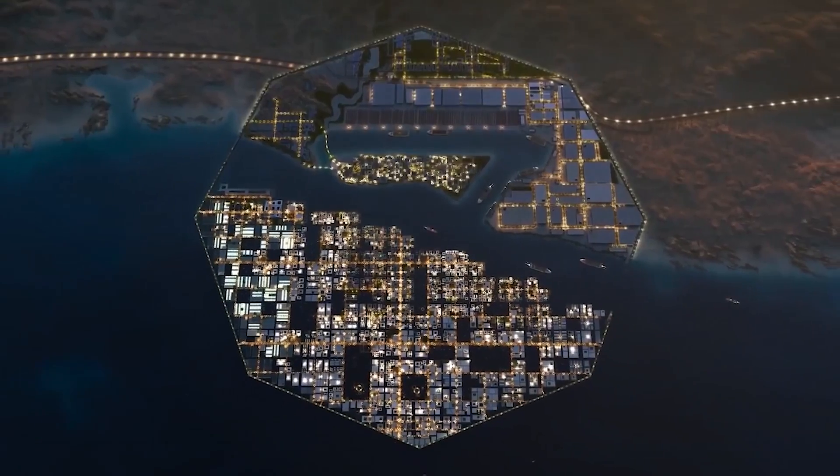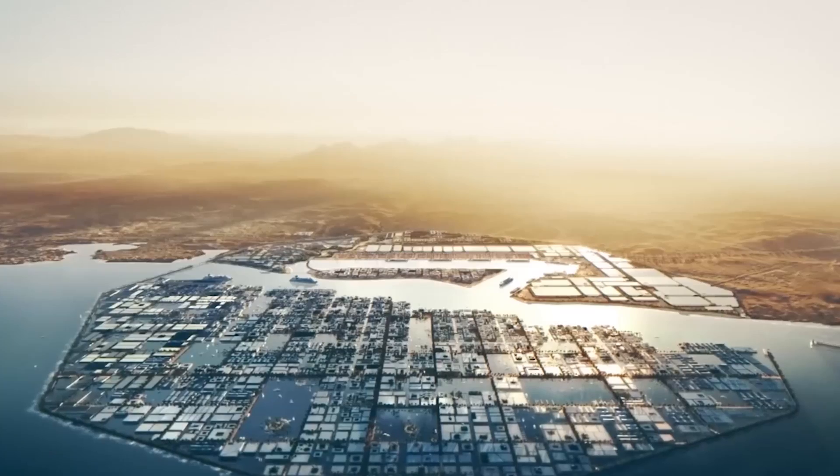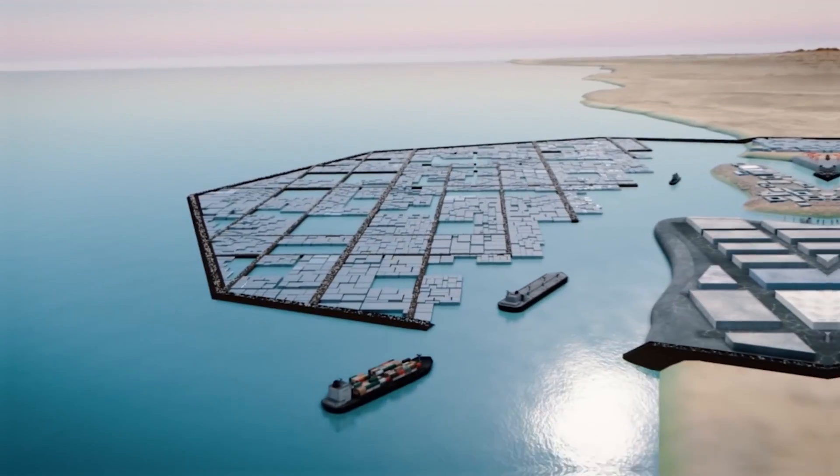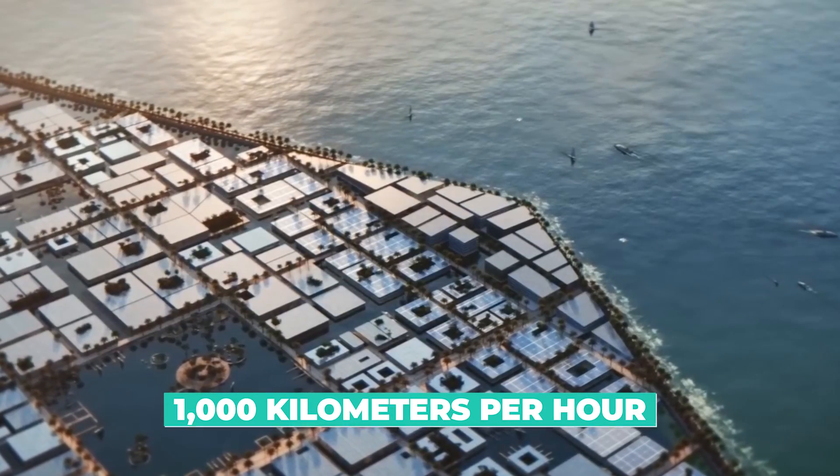The Oxagon is a fully automated hyperloop-like transportation system that will use pods to transport passengers and cargo at high speeds. The pods will be powered by renewable energy and will be able to travel up to 1,000 kilometers per hour.